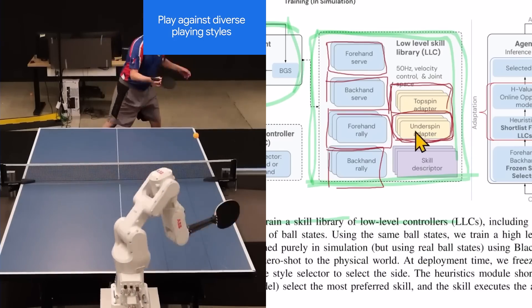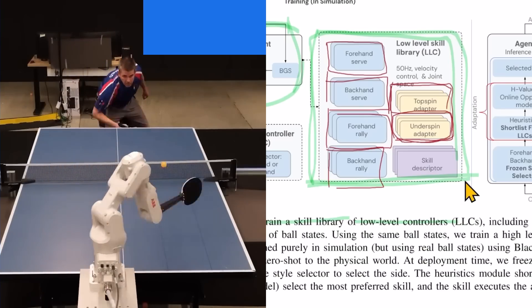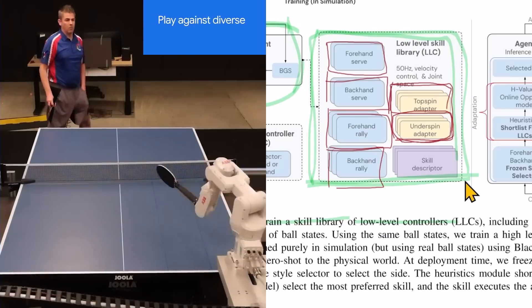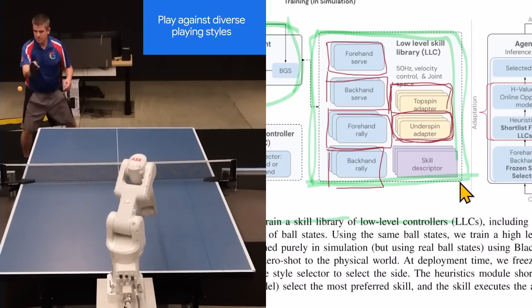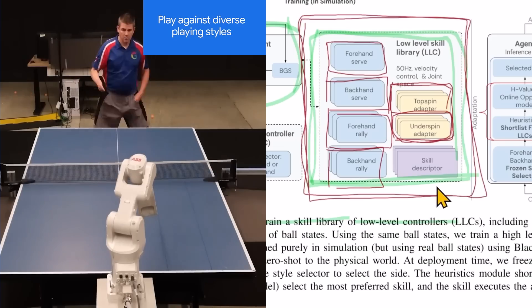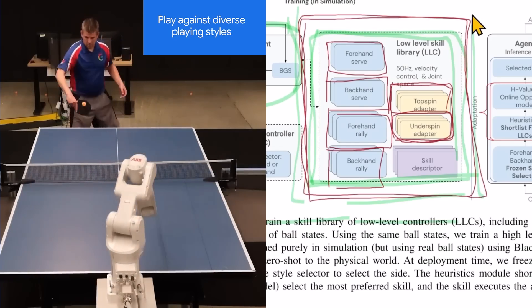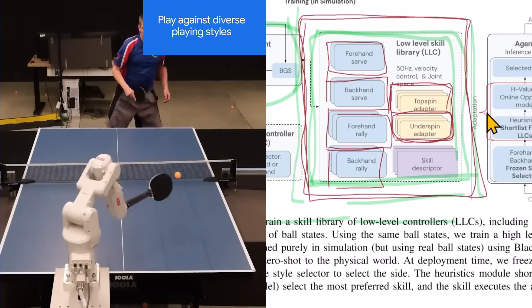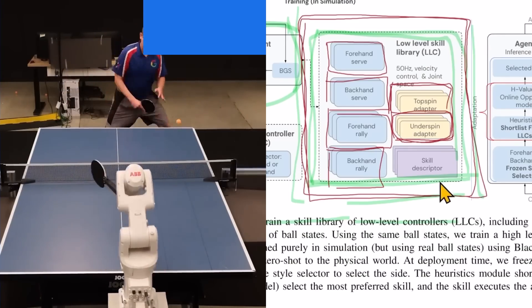You are able to put things like topspin and underspin on the ball as you're serving, which changes its behavior when you hit it back. So the robot needs to take into account if the opponent puts some vicious spin on the ball. This robot seemed to have figured it out.